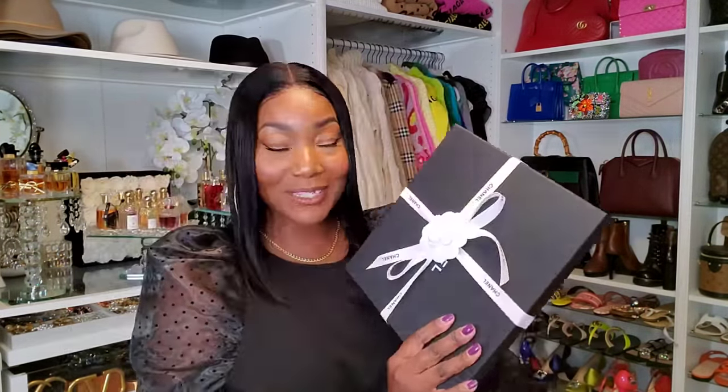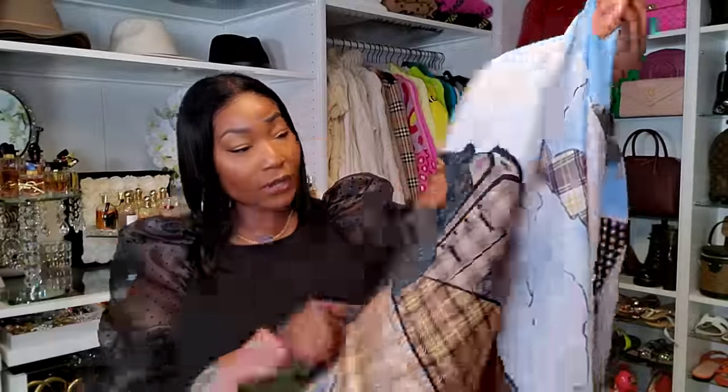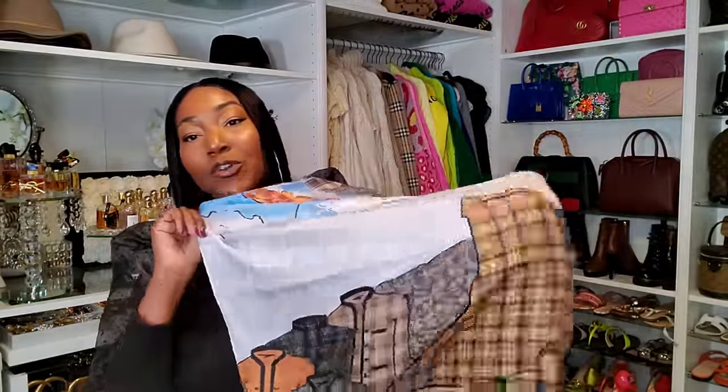The first accessory I want to share is from Chanel. We're going to do an unboxing. I love this sleek little box. I got a stole — it's a silk stole. Look at this y'all. If you guys know me, you know I love plaid. I'm obsessed with plaid in the fall and the winter. It's so fun, so festive. It's actually on both sides.